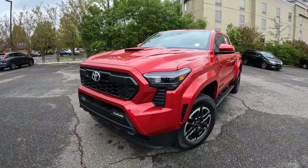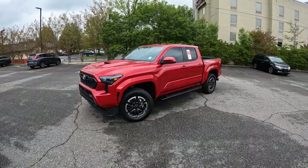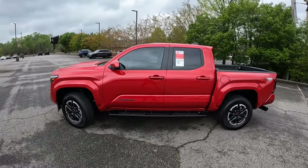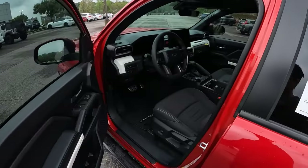Welcome to the channel. Today we're taking a look at the all-new 2024 Toyota Tacoma. This is a TRD Sport finished in Supersonic Red. It's a 4x4 and the MSRP is about $48,000.